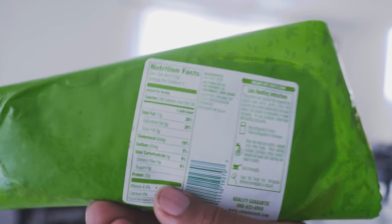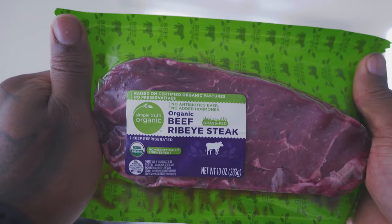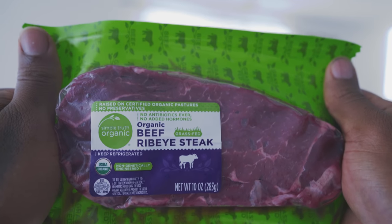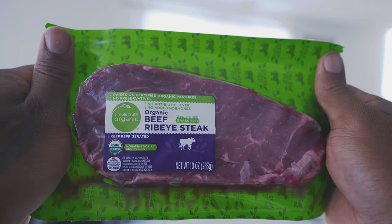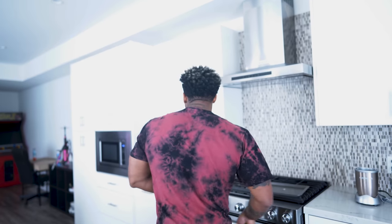Once again, four ounces per serving, four servings per package. This is organic beef ribeye steak from Simply Truth Organic. It's not that big — I could eat two if I wanted to.